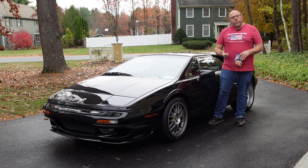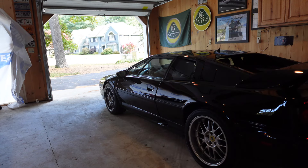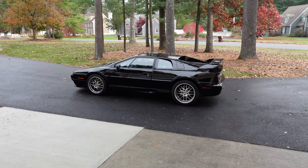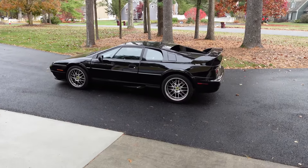So let's give you a tour, a walk around, and we'll take it for a drive. See you in a minute. Alright guys, let's take a tour around my 03 Esprit.